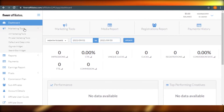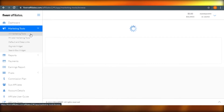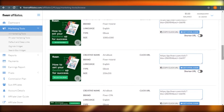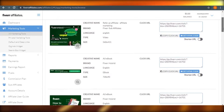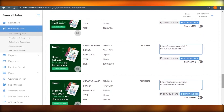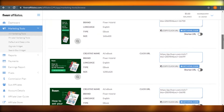Let's go to marketing tools. You can see all marketing tools, private marketing tools, and default. If I go to all marketing tools and click on show creatives, I can see all these different creatives that have different products and affiliates. You can find the URL right away on these different creatives. The creative name, brand, language, type, and size are all given. There are almost 539 pages of different creatives with different products.